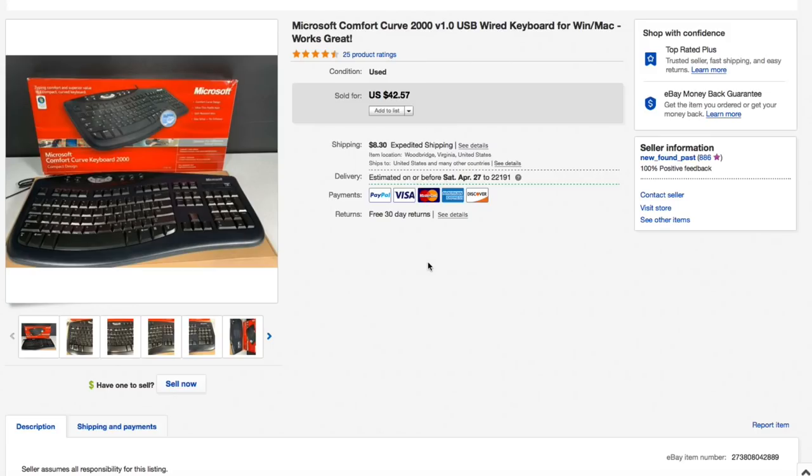Jumping into the sold items — first off is this Microsoft Comfort Curve keyboard from 2000. This was just in a haul video a week or two ago and we got it for around three to five dollars. I had this listed for $42.57 plus shipping and that's what it sold for — full asking, $42.57 plus $11.95 shipping for an all-in total of about $54 and change. Really nice and quick sale.